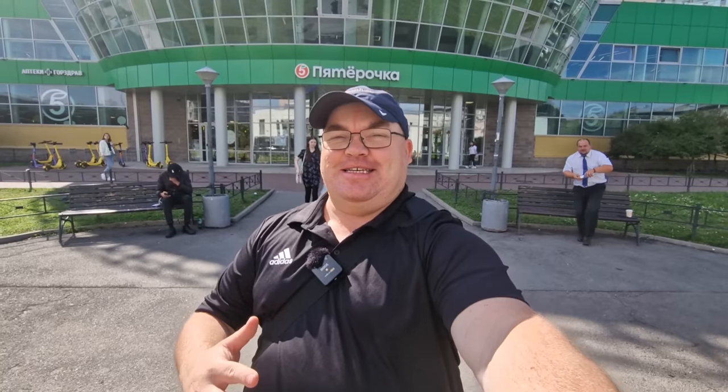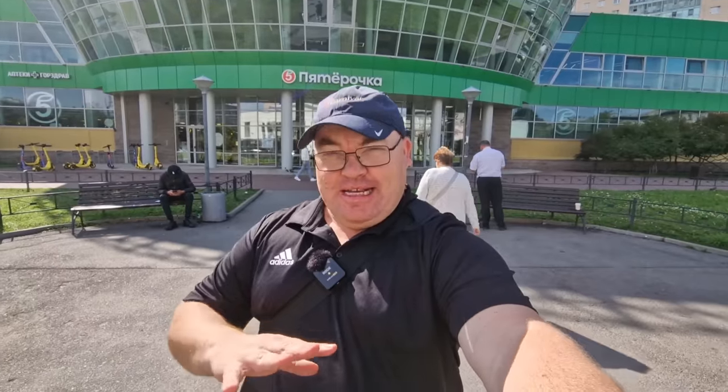Hi everybody and welcome to Traveling with Russell, welcome to a new video, and welcome to St. Petersburg. I'm not in Moscow, I'm in St. Petersburg, and I'm actually at the largest Pitorichka in St. Petersburg. We're gonna have a very quick walk around, but I want to show you something quite particular, and then later on I'm gonna take you for a bit of a walk around a factory where they make this item.